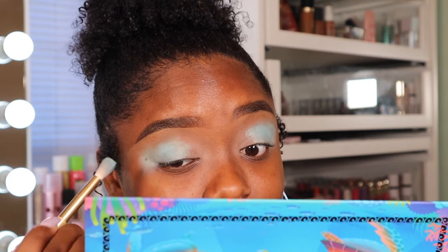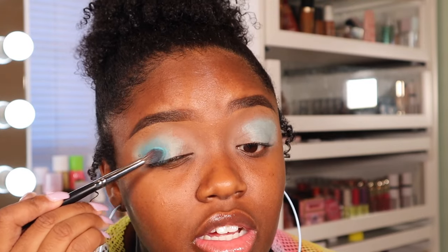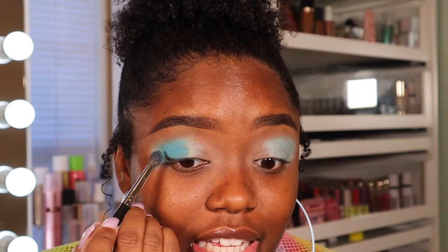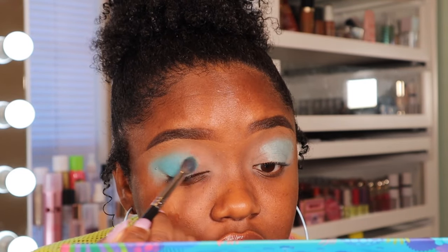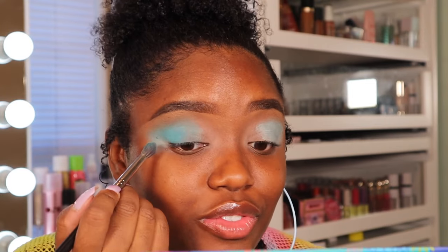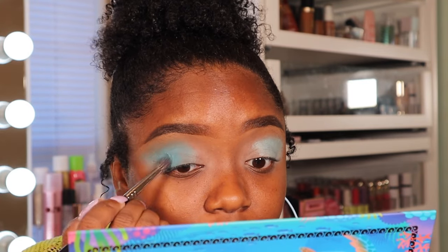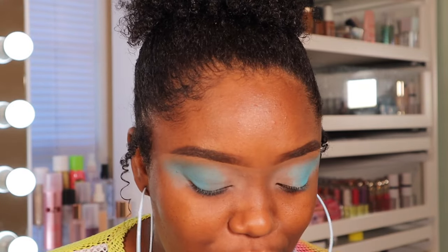Now I'm taking the shade 'Dolphin' from the palette. This is my first time using Nomad — I'm honestly so excited. It picks up really well and is extremely pigmented. That base is definitely going to help the product lay down. I wanted to use these bases because I knew it was going to be pastel shades. Now that I have that blended out, there are some really gorgeous shades in this palette — like this blue called 'Shark' — so pretty!